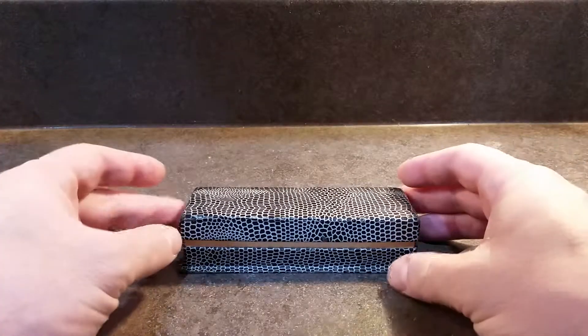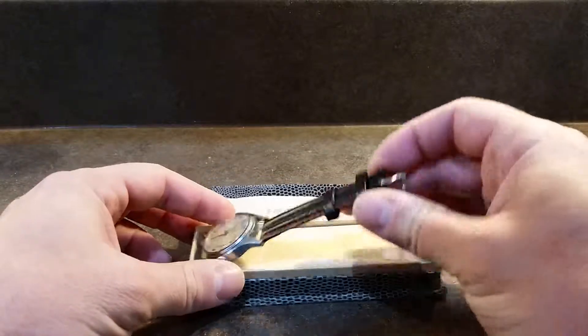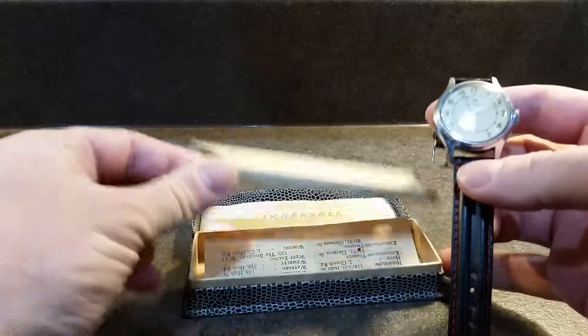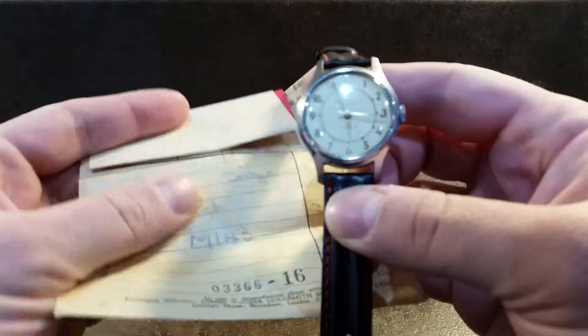Hello watch fans. Birth year watches here, and this time we have for you an Ingersoll from 1958. We know that this is from 1958 because, as well as the watch, we have the receipt stamped 1958.